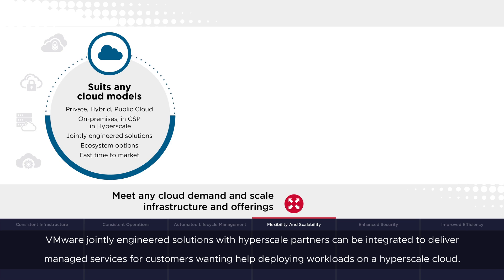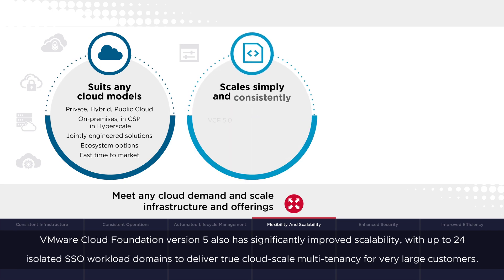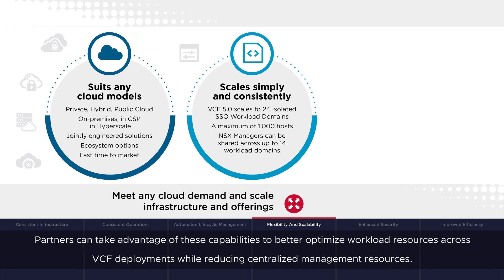VMware jointly engineered solutions with hyperscale partners can be integrated to deliver managed services for customers wanting help deploying workloads on a hyperscale cloud. VMware Cloud Foundation version 5 also has significantly improved scalability, with up to 24 isolated SSO workload domains, to deliver true cloud-scale multi-tenancy for very large customers. Partners can take advantage of these capabilities to better optimize workload resources across VCF deployments, while reducing centralized management resources.